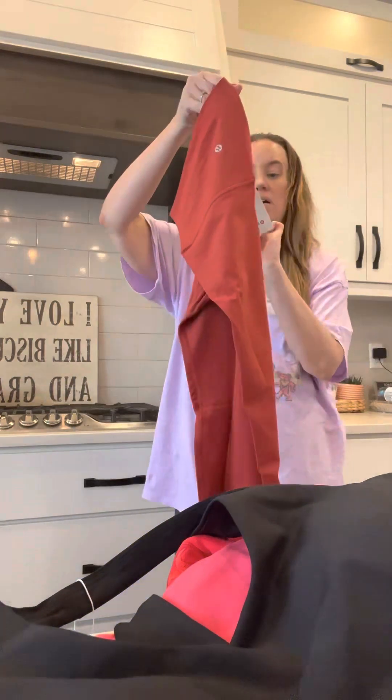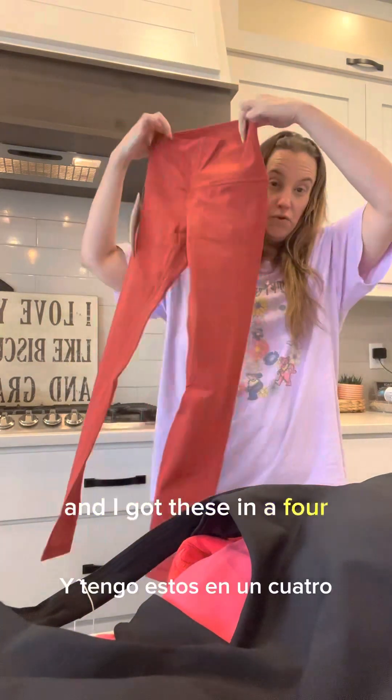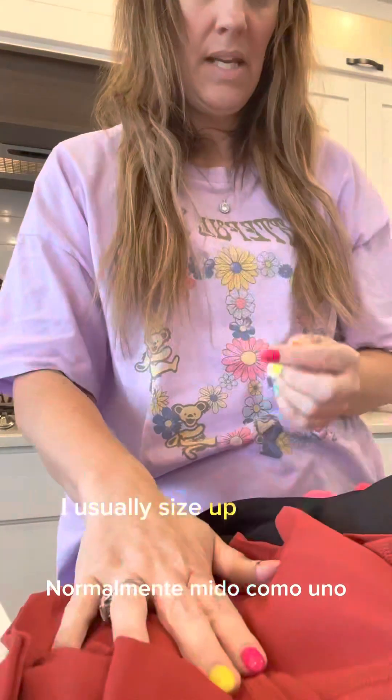I think it's Cayenne and I got these in a four. I usually size up like one.